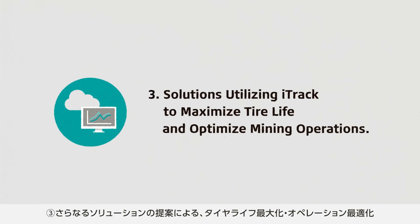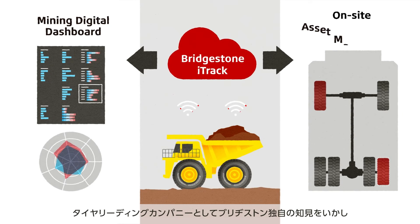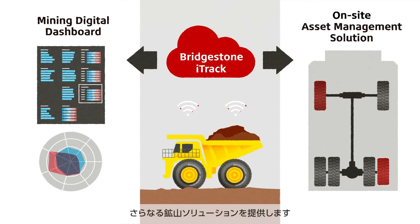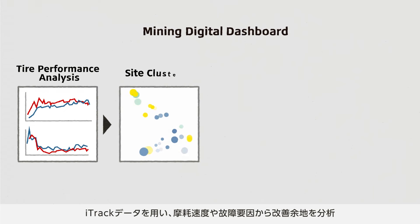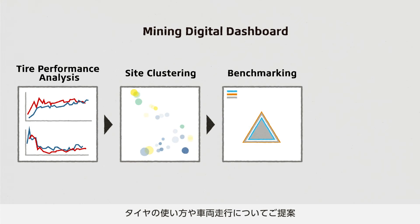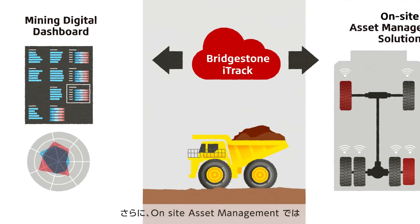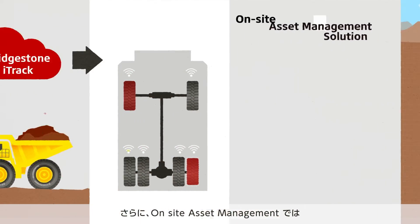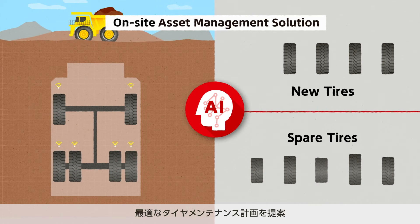The third feature is solutions utilizing iTrack to maximize tire life and optimize mining operations. By utilizing data acquired with iTrack and Bridgestone's expertise as the world's leading tire and rubber company, further solutions can be implemented for optimized mining operations. For example, the mining digital dashboard helps maximize tire life and improve productivity by utilizing iTrack data to deeply analyze wear rates at each mining site and causes of failures, visualizing potential improvements in operations and suggesting improvements with regard to tire usage and vehicle operation. Furthermore, suggestions are made with on-site asset management for optimum tire maintenance plans using the tire life prediction model created based on the travel records accumulated with iTrack.